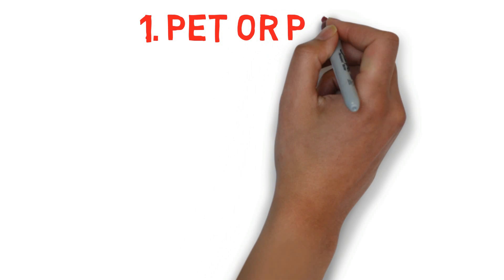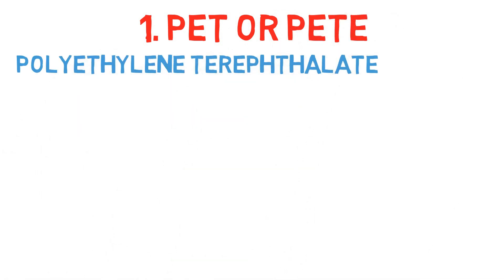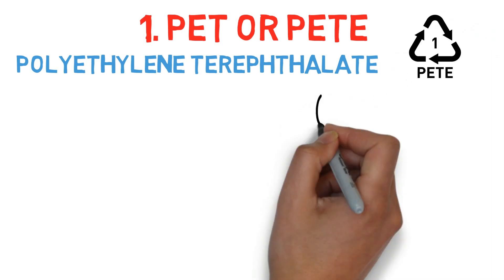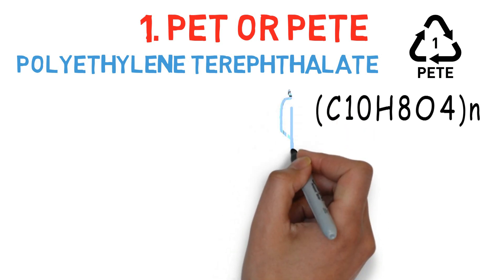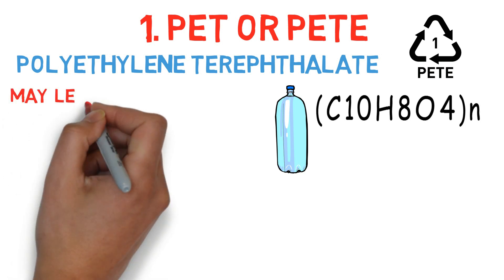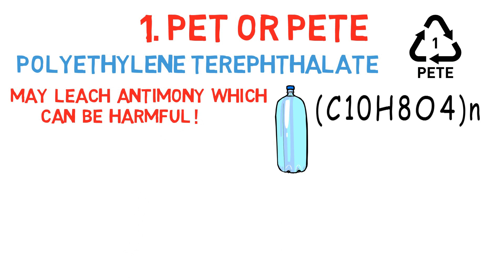Number 1: PET, which is polyethylene terephthalate. It is the most well-known member of the polyester family of plastic polymers. It is mostly used in many kinds of water bottles and various types of containers. But these plastics may leach antimony, as antimony trioxide is used as a catalyst and flame retardant. Also, warm temperatures inside cars, garages, and enclosed storage areas increase the release of antimony.